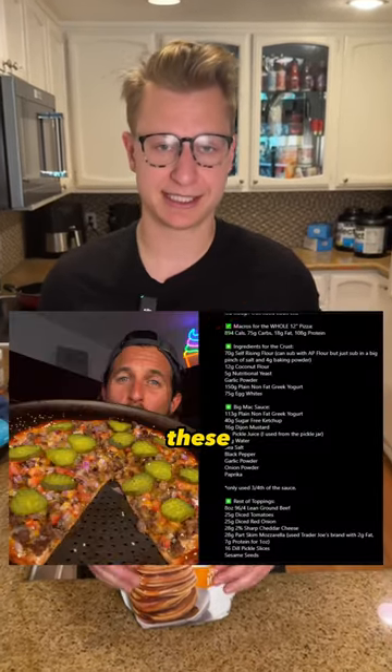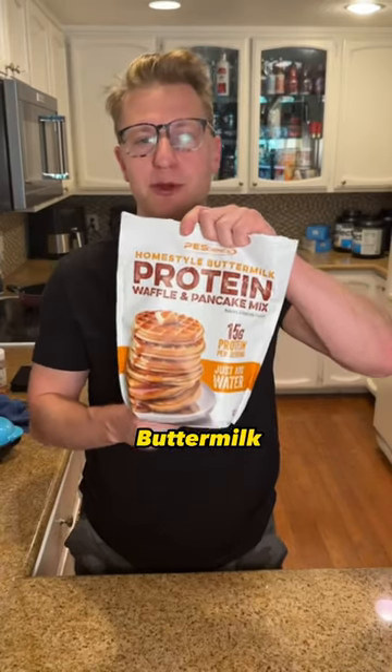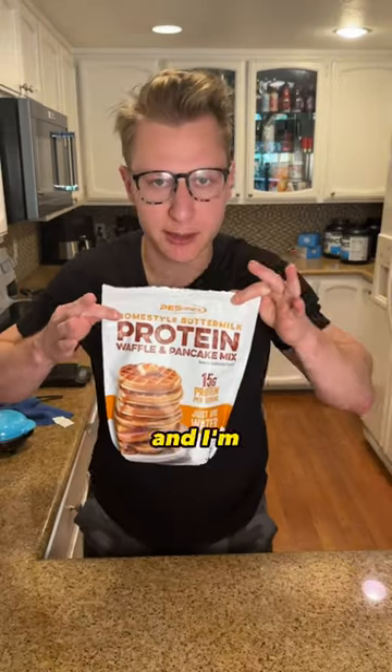Do you ever want to make a protein dessert but don't have the 69 ingredients or three hours it takes to whip some of these up? Well, P-Science has the product for you. This is their brand new homestyle buttermilk protein waffles and pancake mix, and I'm going to try it today.